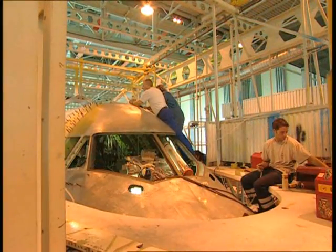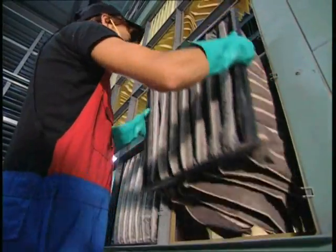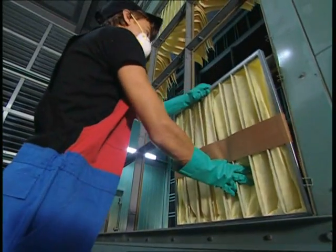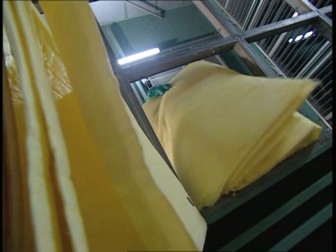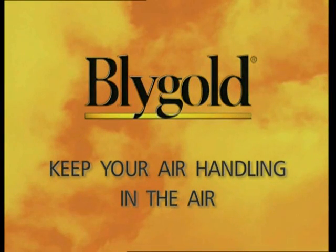A Boeing 747 lands, ready for a complete overhaul and refit after five years of faithful service. It's not only the 747s which are overhauled at KLM's service hangar, but also the air handling unit. Blygold — the complete air handling unit overhaul, or corrective and preventive maintenance of the total air-sided systems. Keep your air handling in the air.